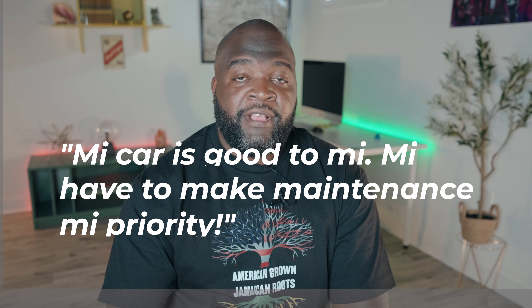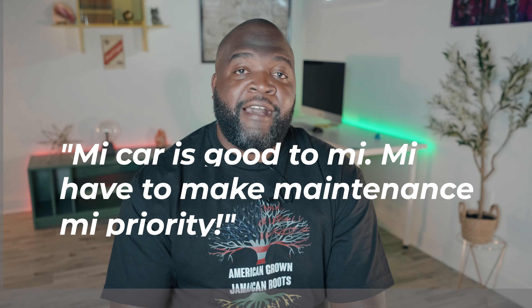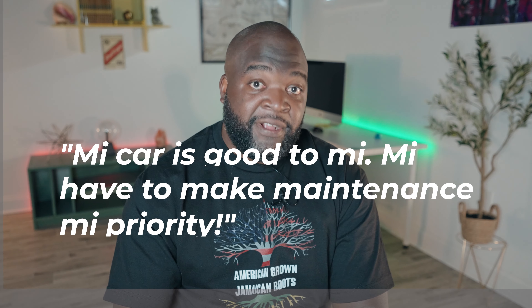Let's recap using all three instances of the word "me" and what they mean. Example: "Me car good to me. Me have to make maintenance me priority." If you got my car is good to me, I have to make maintenance my priority — congratulations. If you're still having trouble, you may have to rewatch the video until it becomes clearer.